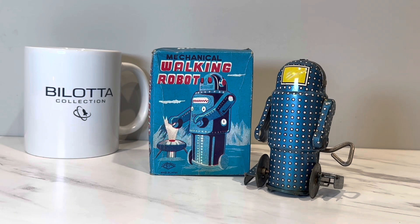But anyway, welcome, my friends. You didn't come here to listen to me ramble on about Jimmy Neutron and days gone by. Although these toys are about days gone by. And I'm going to tell you something about the walking robot box that you won't be able to unsee once I tell you.